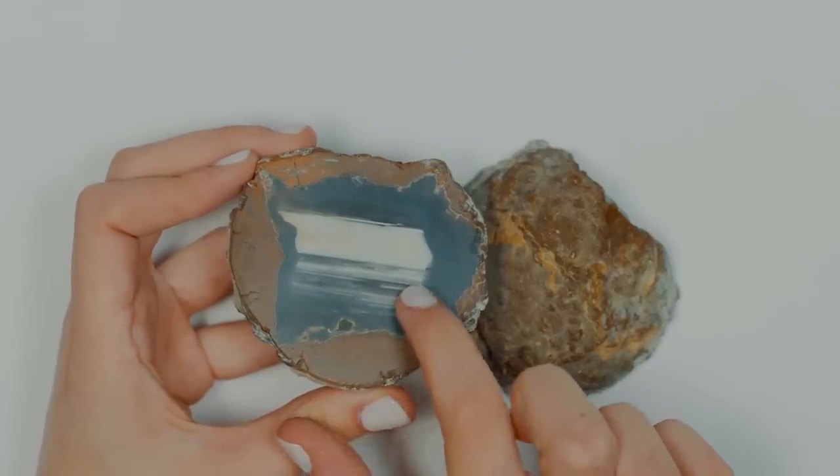It jumped out at me with this particular thunder egg — look at that growth structure. You see the different striations of different colors. I just think that is so neat, and frankly I could look at that all day.